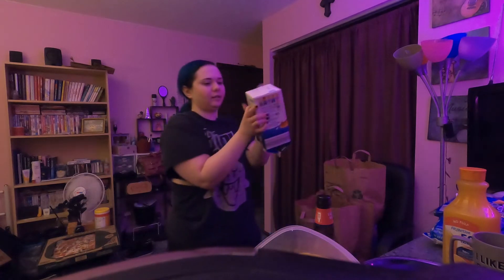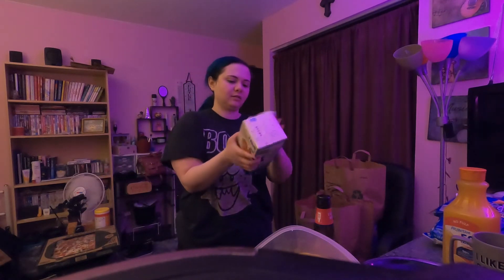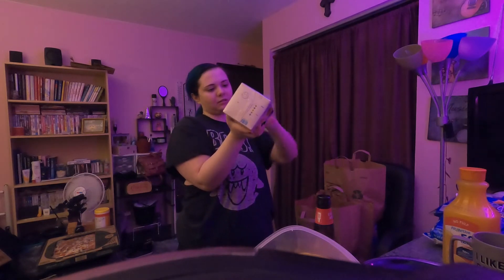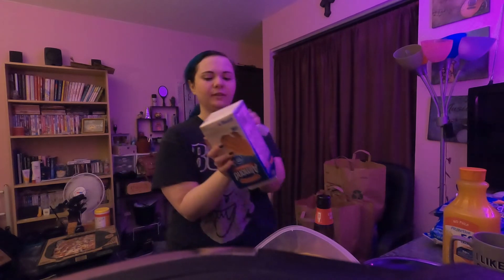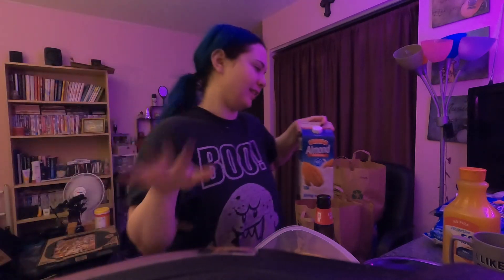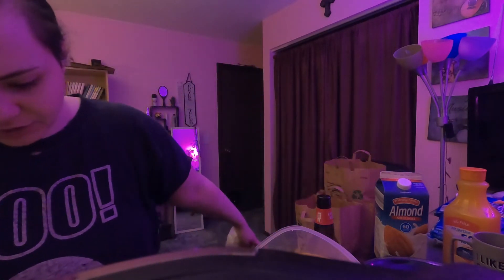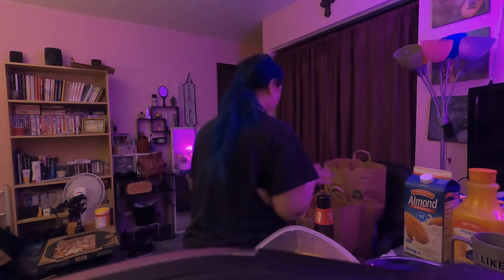We got almond milk. I absolutely love this — tastes amazing in coffee. It's the original. I cannot handle the unsweetened — the unsweetened tastes so freaking nasty. But original, $1.79. I just like my almond milk sugary.